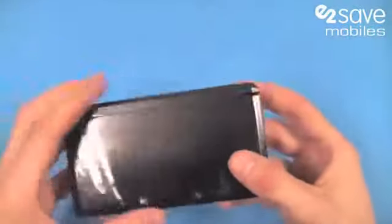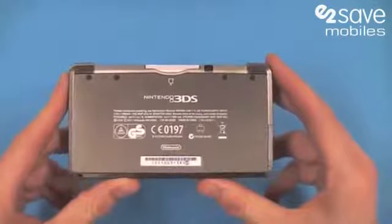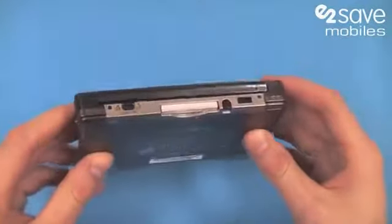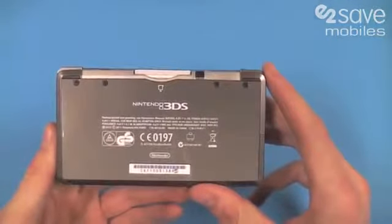So we just wanted to take you through the Nintendo 3DS today. As mentioned, it's available as a free gift with our contract phones. If your phone contract's up for renewal or you're looking for a new contract, it's a great place to get a free gift — a2save.com.